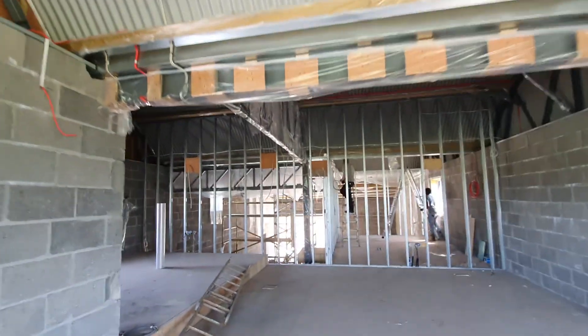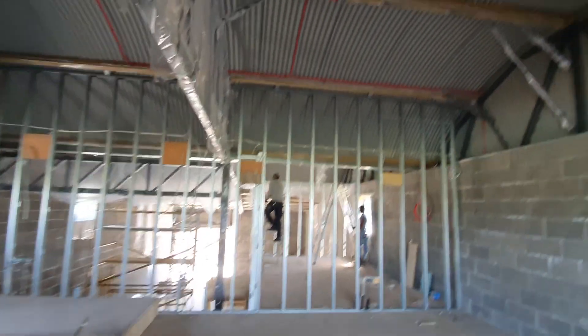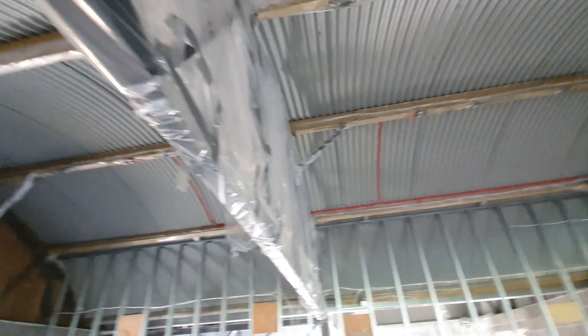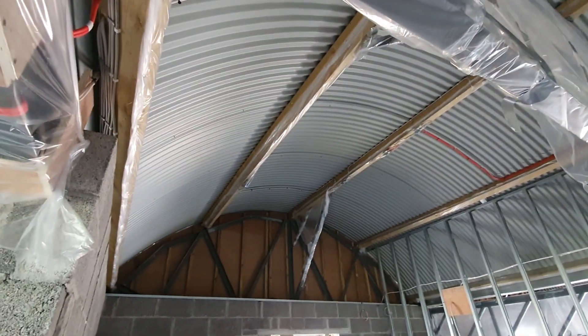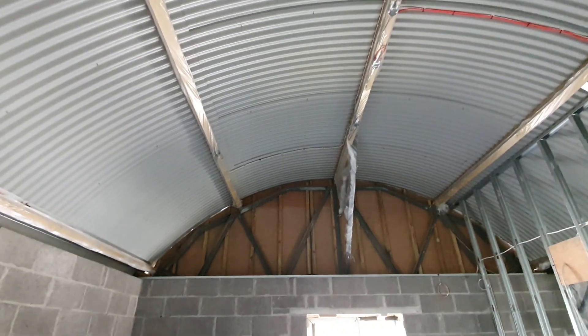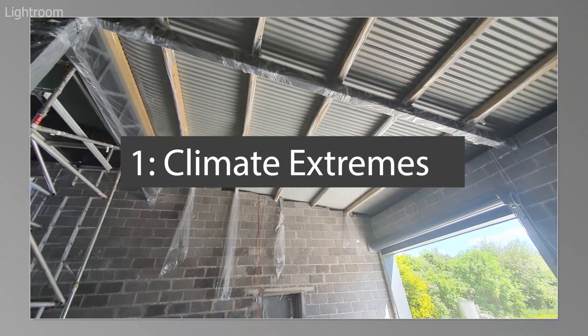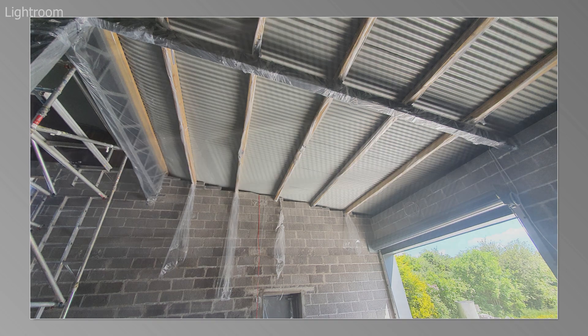Having looked at the building and done a walk-through, there's a quick mental checklist that I run through for all buildings that I assess — whether I use an open cell foam or a closed cell foam. The first thing I ask myself is: is this building in an extreme climate?